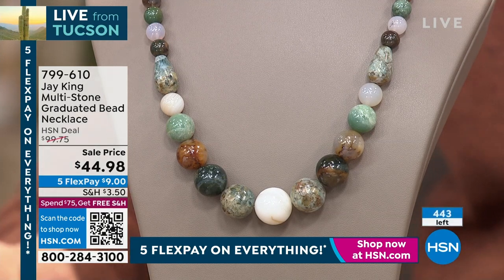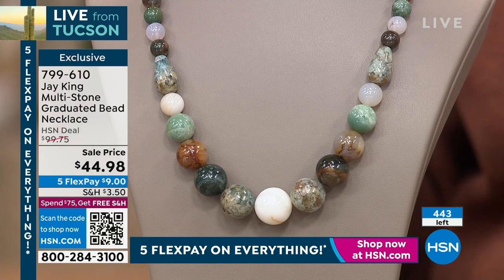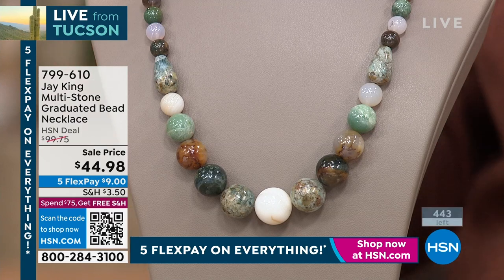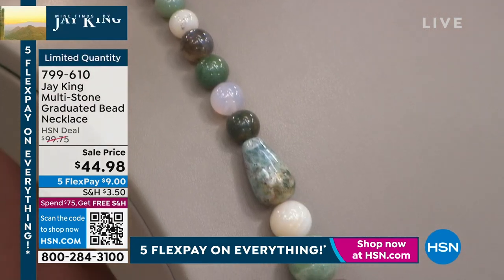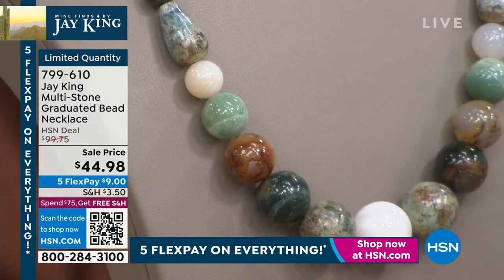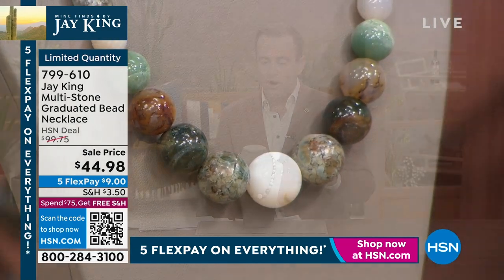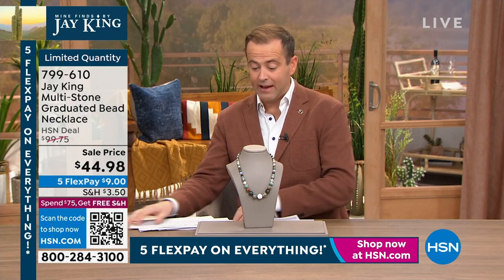It's 18 and a quarter inches with a two and three-quarter inch extender, so we're looking at 21 inches. There's a lot going on: it's round agate, chalcedony, two pear-shaped gray chalcedony accents, gorgeous colors — chalcedony green, moss agate, hot springs agate, chalcedony, striped agate. We'll be counting backwards in a few seconds, so when you see the quantity left it's going to be a race to the finish.